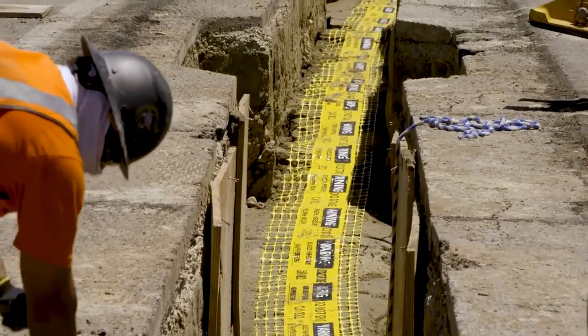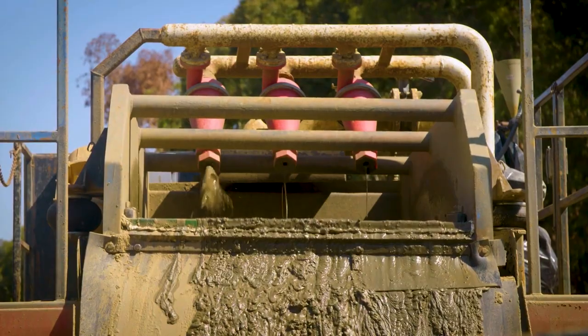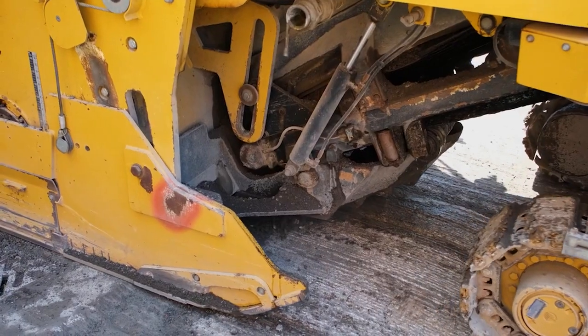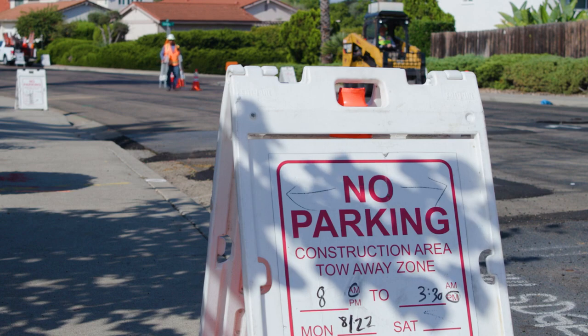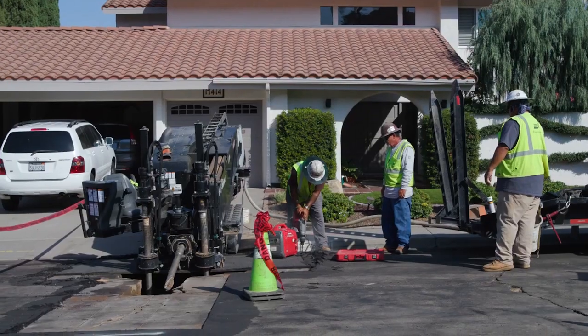As this pipeline replacement is taking place in your community, you may notice numerous trucks and construction equipment, increased noise during construction activities, temporary no parking signs, lane reductions or closures and minor delays on surface streets.